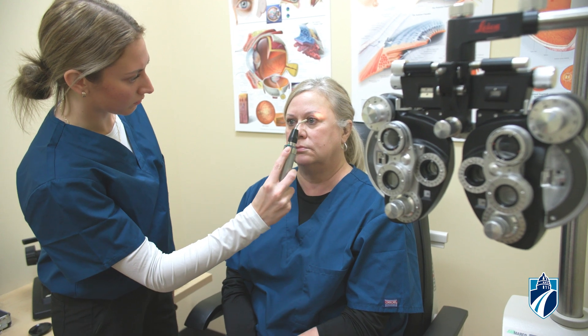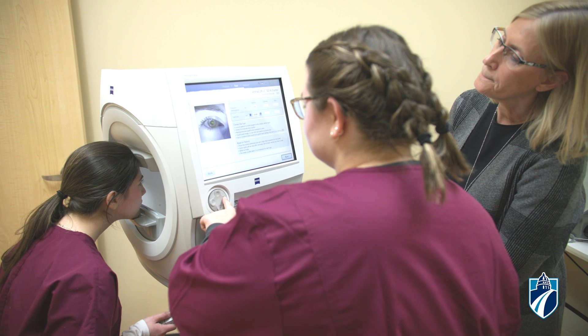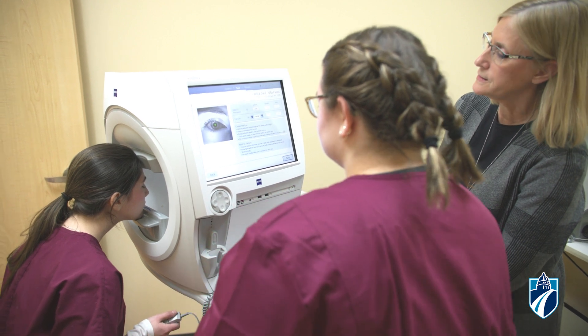vision rehab, glaucoma, cornea, comprehensive — help people with cataracts, do measurements for cataract surgeries, help them with their glasses, adjust them, do measurements to help the doctor make a diagnosis.